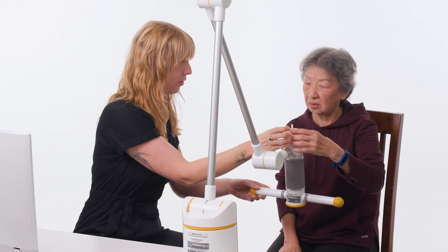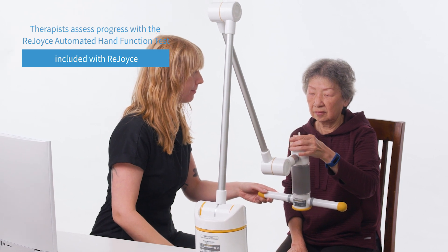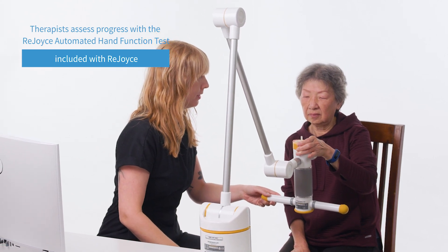Every Rejoice is equipped with a standardized assessment tool that tests range of motion, hand control, speed, and finger dexterity.